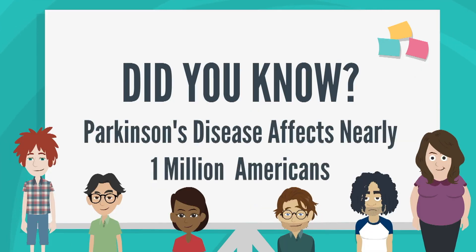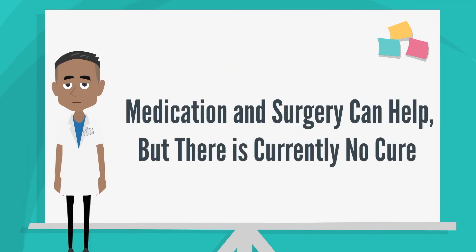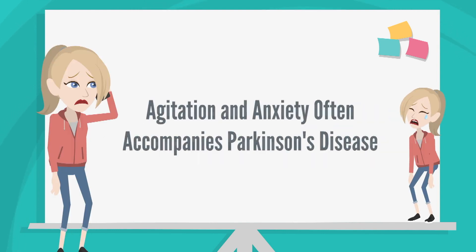Did you know that Parkinson's disease affects nearly one million Americans? Although medication and surgery can help the disease, there is currently no cure. If you or a loved one suffers from Parkinson's, you can understand the agitation and anxiety that often accompanies it.